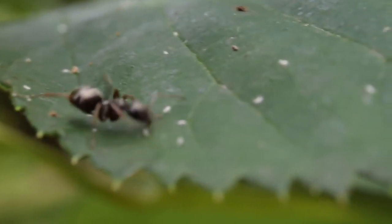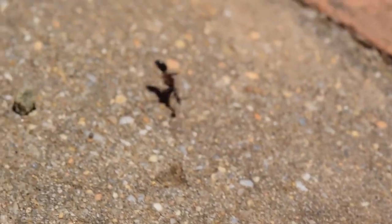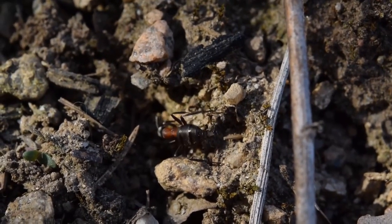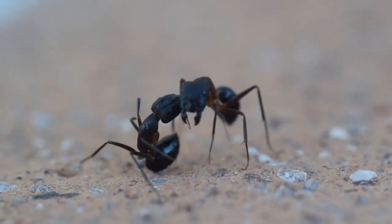Another genus Formica are closely related to is Cateclyphus. The tribe Formicini, containing Formica and Polyargus, is in the subfamily Formicinae, which also contains the large and widespread genus of carpenter ants.